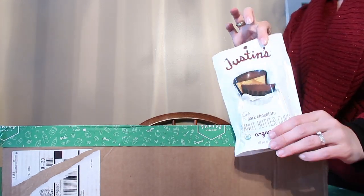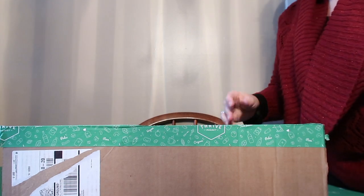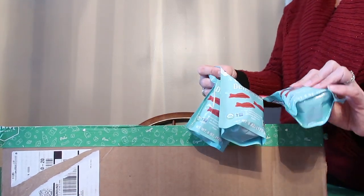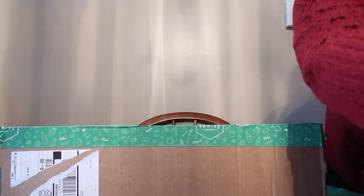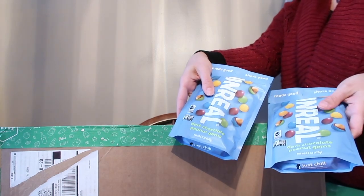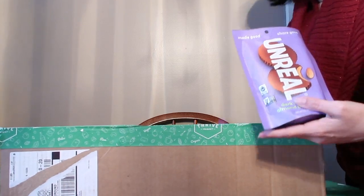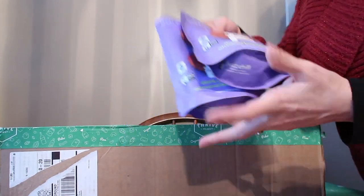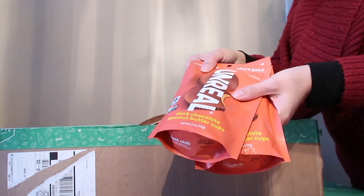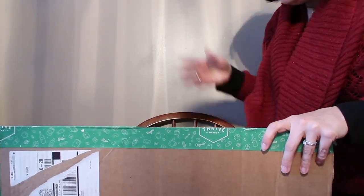We got Justin's mini dark chocolate — the dark chocolate ones are vegan, confirmed by Justin, though they do say they use shared equipment. We got some bags of Wholesome Delish Swedish fish which are vegan. We also got Unreal dark chocolate peanut gems, dark chocolate almond butter cups, and dark chocolate peanut butter cups — we really like their crispy ones but Thrive was out of those.